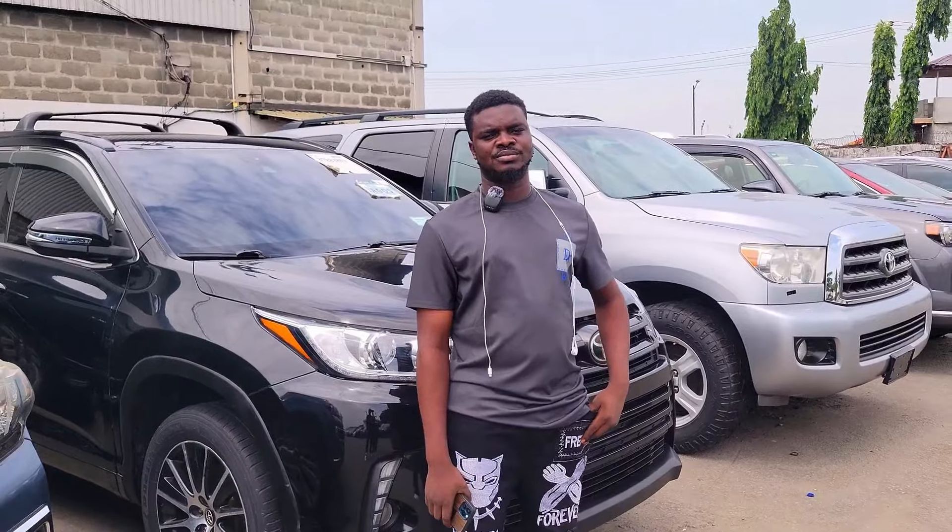Please ensure that everything is working perfectly well before you make any payments. My name is Kingsley Major and welcome to Major Automobile. My phone number is 0906-508-6881, and that's also my WhatsApp number — you can reach me through call or WhatsApp. My office address is Second Rainbow Bus Stop, close to Five Points Felicitation, along Apapa Expressway, Lagos.